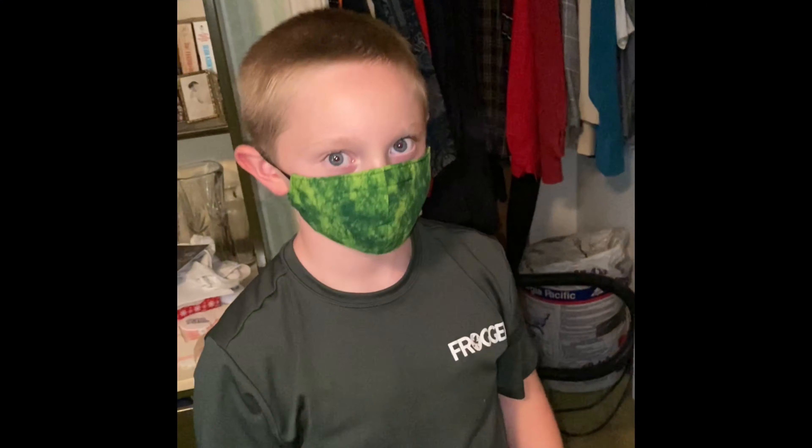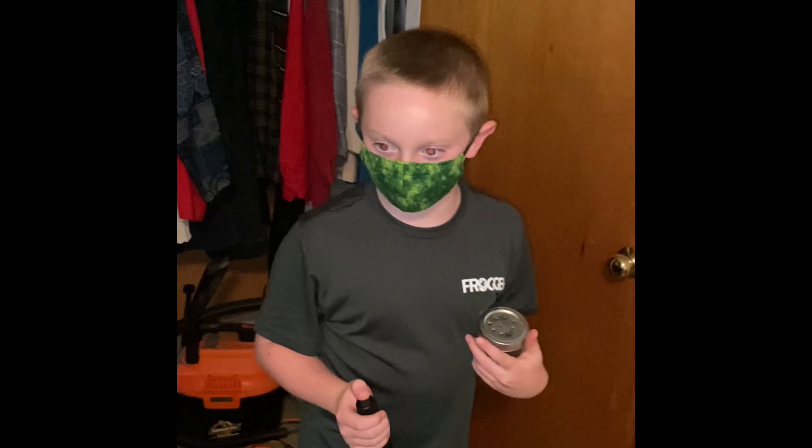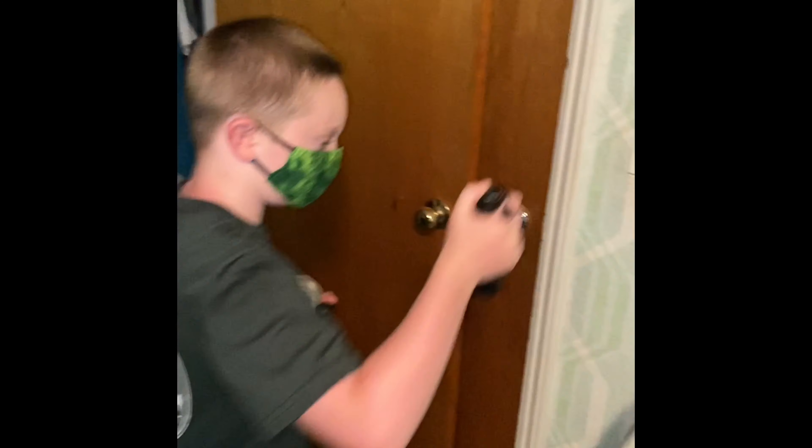We got my buddy Kyler here with us today helping out. What do we got on the schedule for today? A bat job, a German job, and a fox job. All right, you're gonna help me carry all the stuff for these things and be my helper.